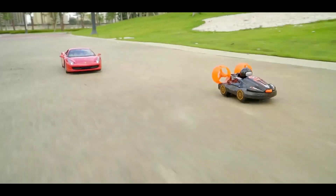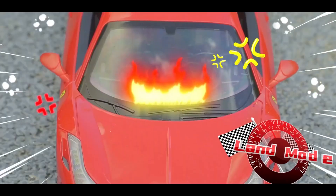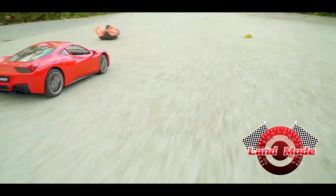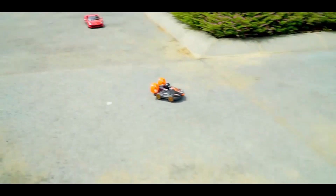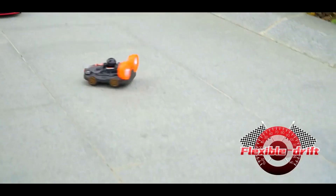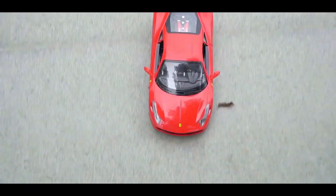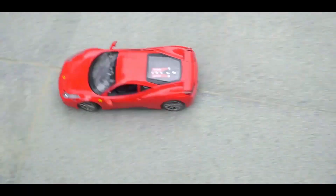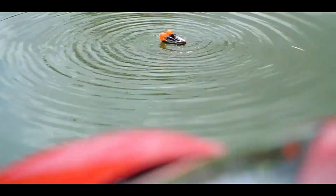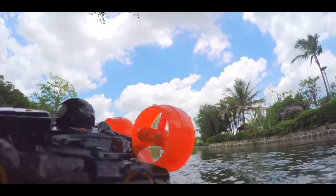It is a very high speed car, also known as a two-in-one car because it can be used in water and on the ground. You can win races with it because it's very fast. It also has a flexible drift, which many cars do not have. If it falls in water you don't have to worry because it can also be used in water, as you can see here.